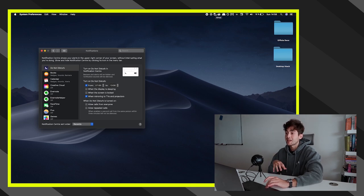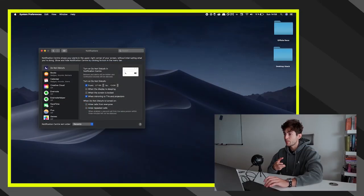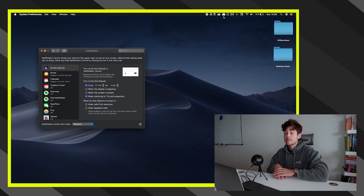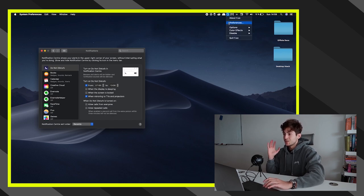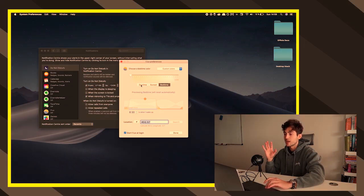The first desktop plugin I use is Flux. It changes the color of my screen to an orange-red tone, automatically turning on in the afternoon. It really helps with better sleep because you're not consuming a ton of blue light, which reduces sleep quality. I have three settings: daytime, sunset, and bedtime, with different color levels. It gets very red as I approach bedtime.